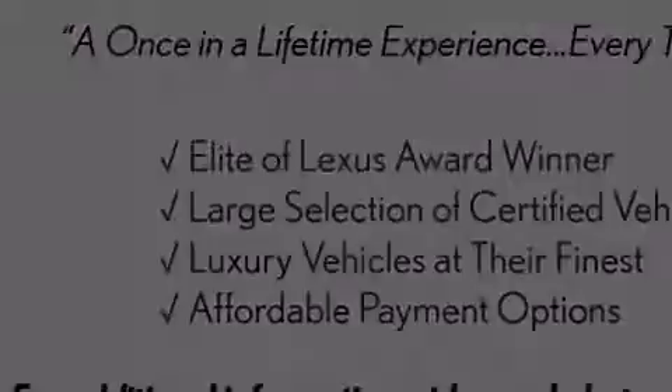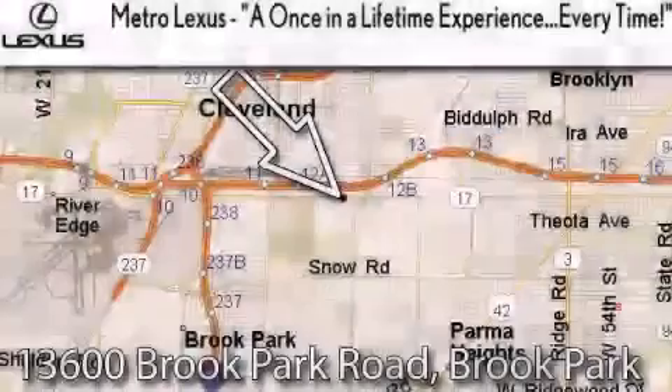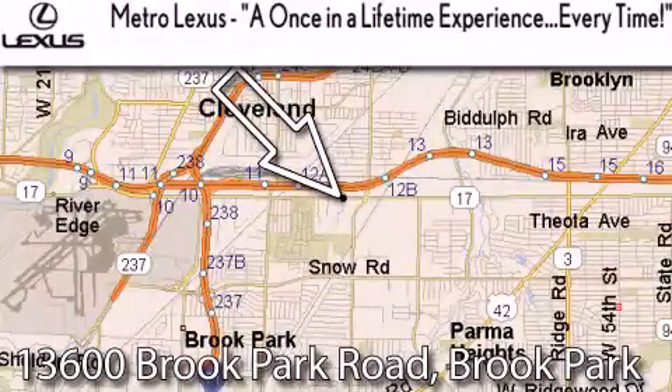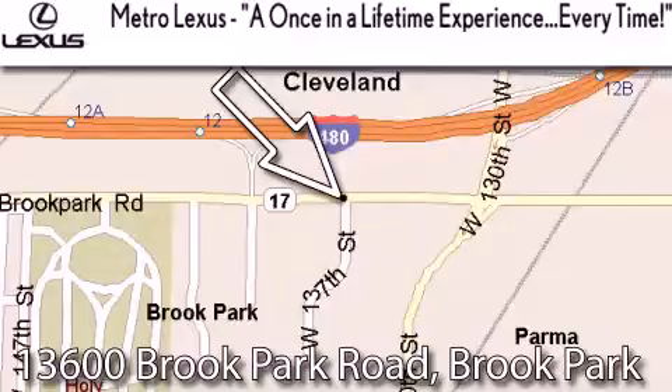Contact us today to schedule your opportunity to see this automobile in person. Metro Lexus is located at 13600 Brook Park Road in Brook Park. A once-in-a-lifetime experience, every time.